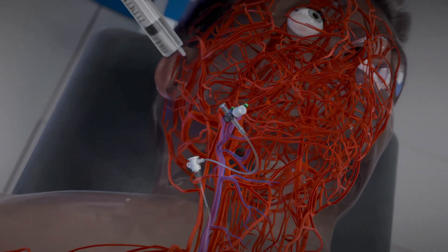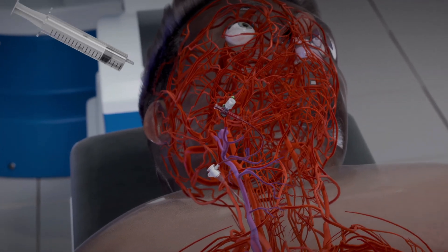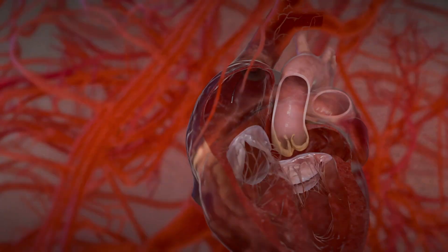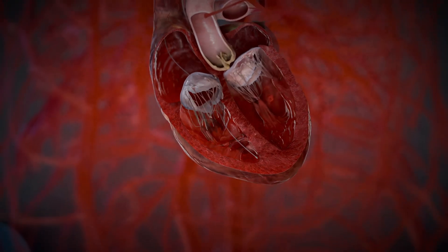which guides the electrode through the superior vena cava, right atrium, tricuspid valve, and into the right ventricle. This electrode is used to increase the heart rate to approximately 180 beats per minute during the procedure to prevent overload of the left ventricle.